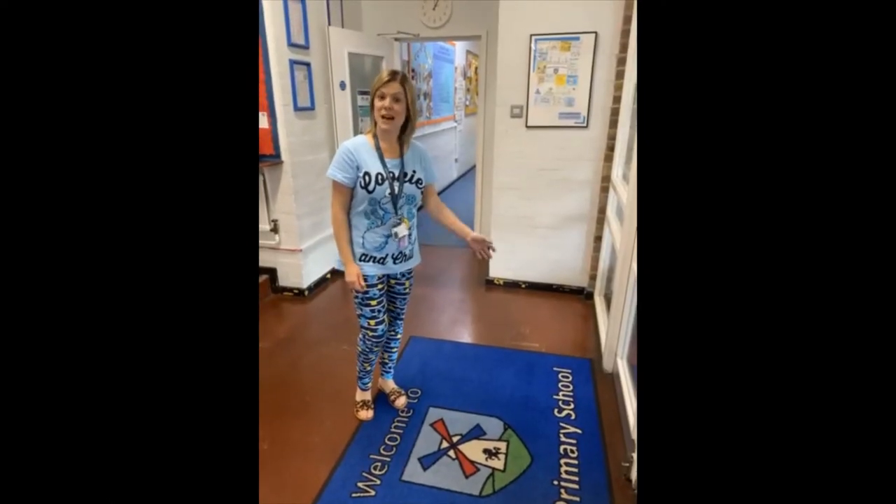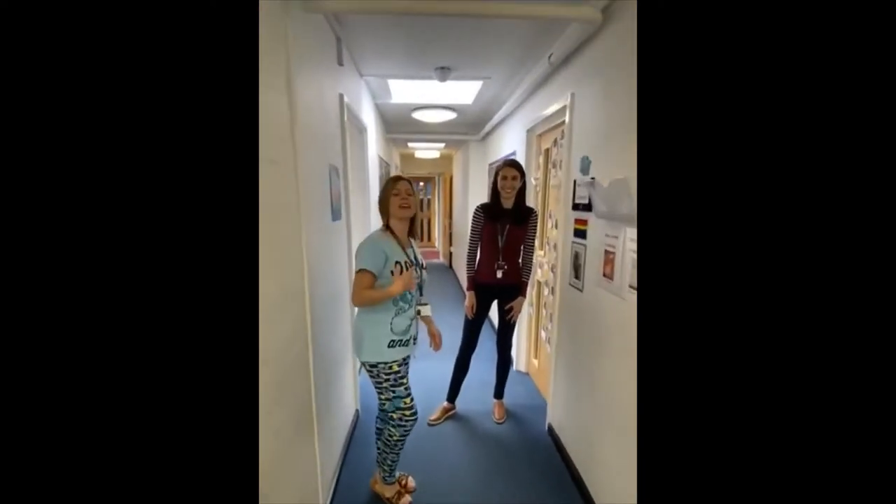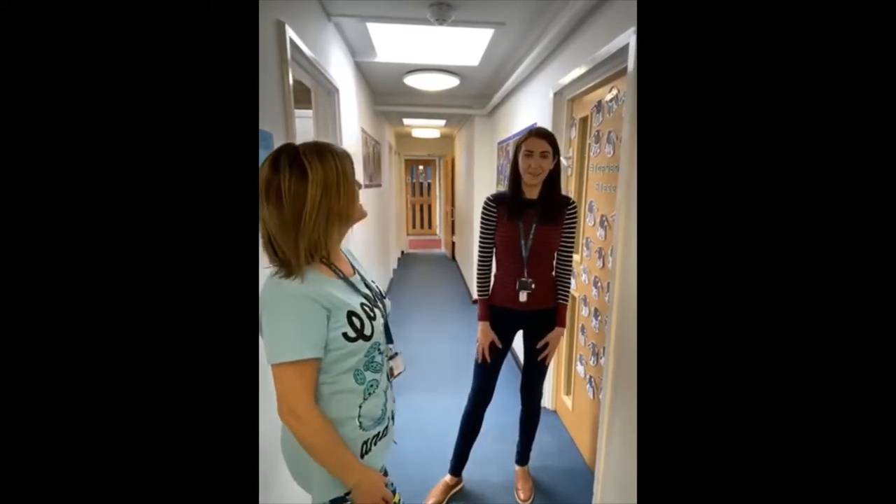It's now time to show you your new classrooms — come with me! I'd like to introduce you to Miss Turner and she's going to show you your new classrooms. Hi everyone, come on in.